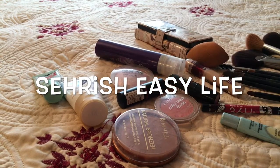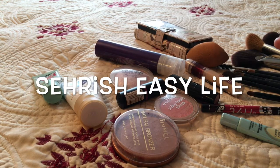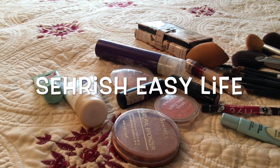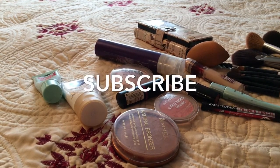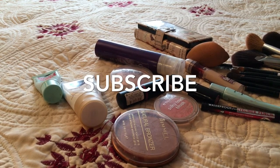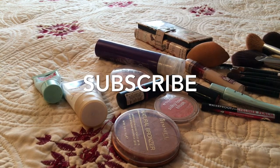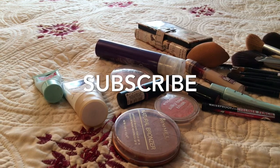Hey guys, welcome back to my channel. You can see all the stuff in front of me. One of my friends asked me to show the products I used when I created that simple easy makeup look. Please go check that video out, subscribe to my channel, and please like and share — it really means a lot to me. Let's get started.